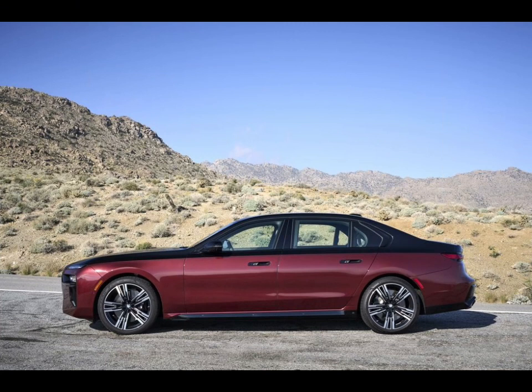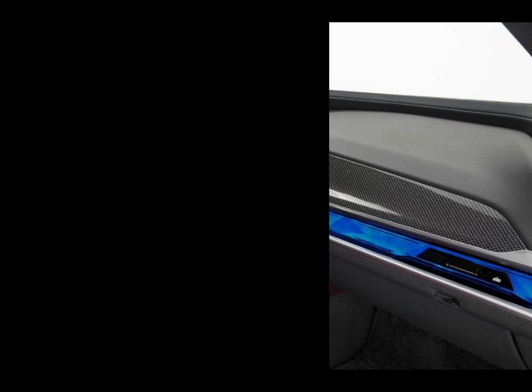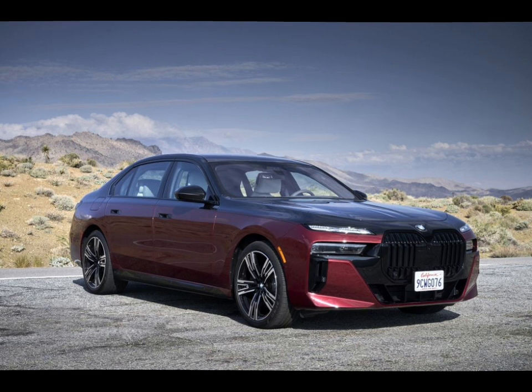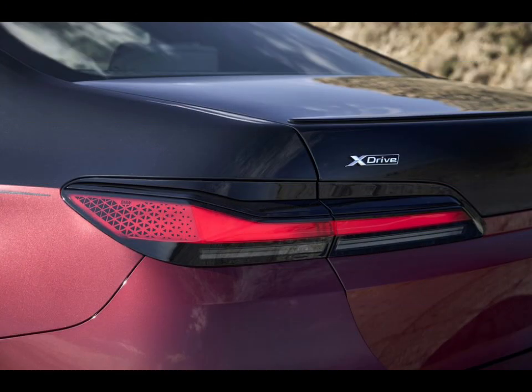Although the EPA hasn't weighed in yet, BMW claims the 750e xDrive plug-in hybrid should be able to drive for over 35 miles on electricity before the battery is depleted. We aren't sure yet how big the battery is or details on how it can be charged, but when we find out we'll update this story. Fuel economy estimates for the 740i are 25 mpg city and 31 mpg highway, but going with the V8-powered all-wheel drive 760i xDrive drops those numbers to 18 mpg city and 26 mpg highway. On our 75 mph highway fuel economy test route, the 760i xDrive delivered an impressive 30 mpg. For more information about 7 Series fuel economy, visit the EPA's website.